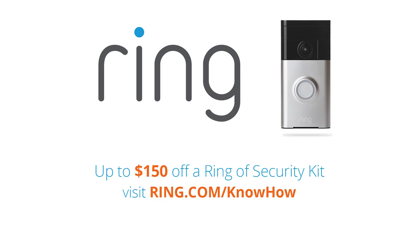With Ring, you can see and talk to anyone at your door from anywhere in the world using your smartphone. It's like caller ID for your house. Go to ring.com/knowhow and get up to $150 off a Ring of Security Kit with their limited time offer.